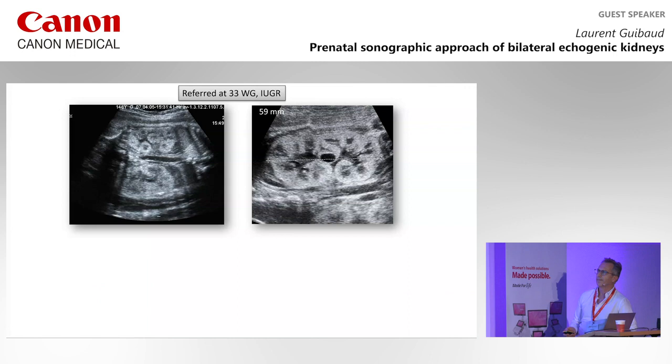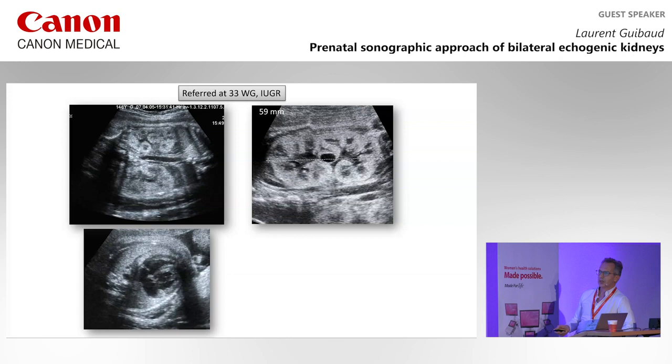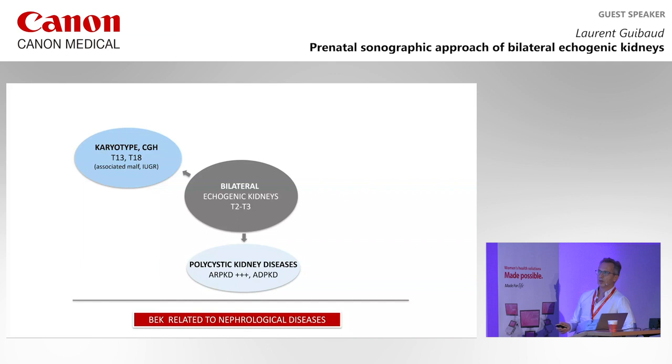Look at this case — the kidneys are echogenic, more in the cortex, and there is a cyst. But there is also IUGR, suspected cardiopathy, and the corpus callosum looks very thin. In that case, it was trisomy 13. That means in each case with echogenic kidneys, you should do a karyotype to rule out trisomy or other chromosomal anomalies.